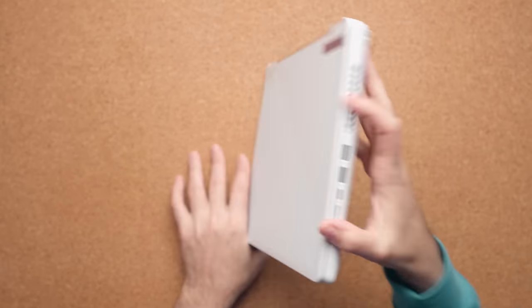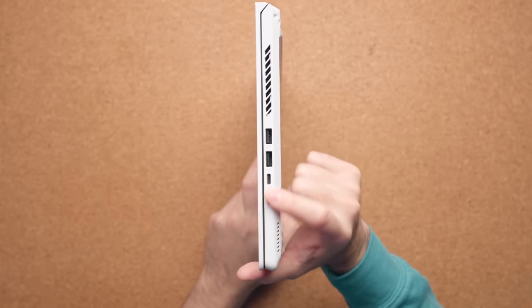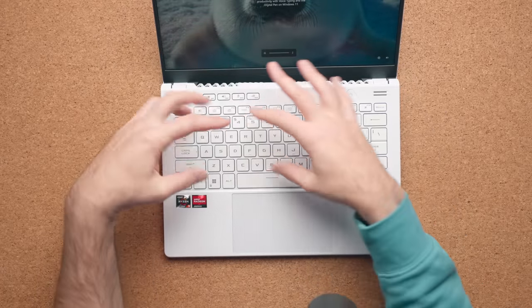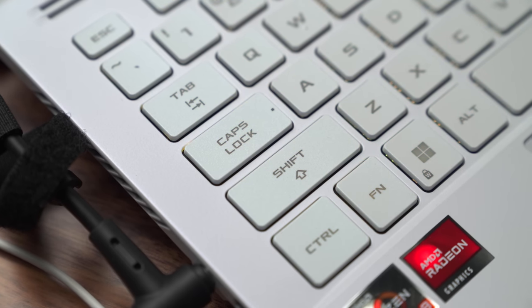The port situation has been good. It has the right amount of IO so I never felt like I had to carry a dongle. The only thing I wish was different as a creator is that we had a full-size SD card slot instead of micro SD — that's my only nitpick about the port lineup. And if you get the white model, the keyboard color still has a green tinge to it, so my suggestion is to buy the black version instead.